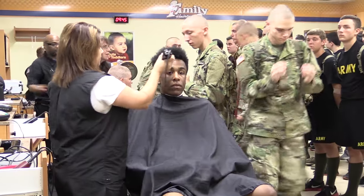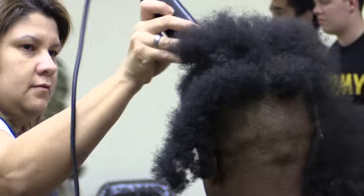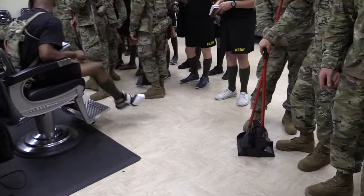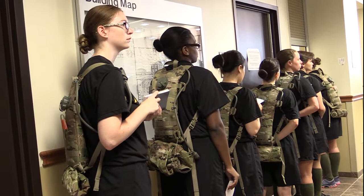Then their transformation begins with a haircut. All men must get their heads buzzed or shaved. They do this for cleanliness and also to look unified. And women's hair must be cut short or pinned back.